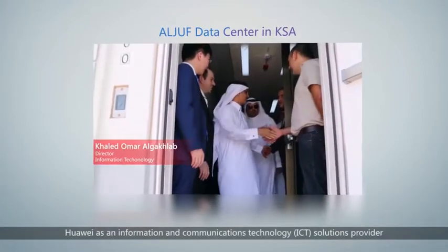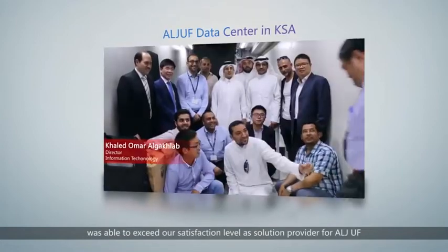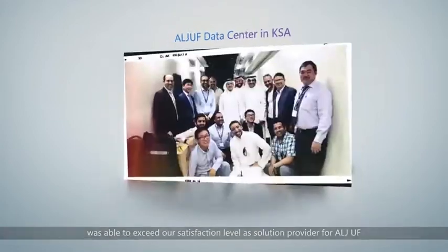Huawei, as an information and communication technology solution provider, has been able to exceed our satisfaction level as a solution provider.